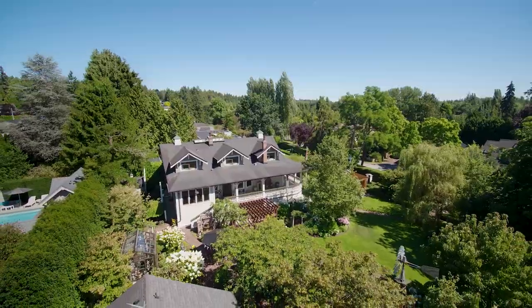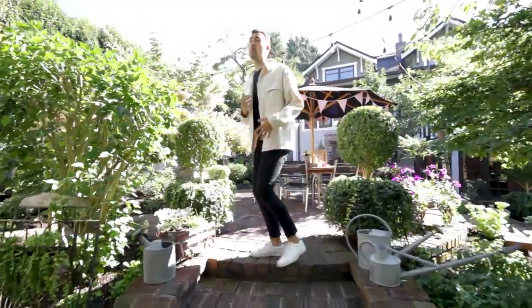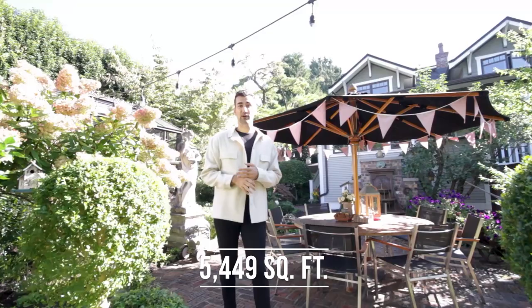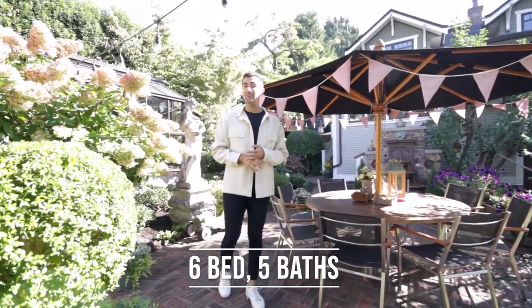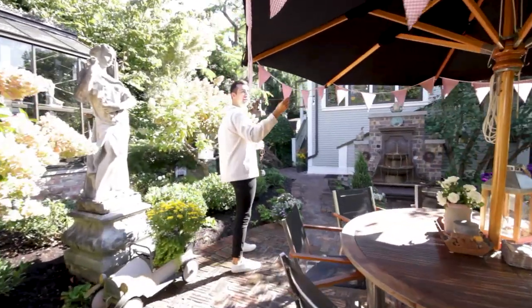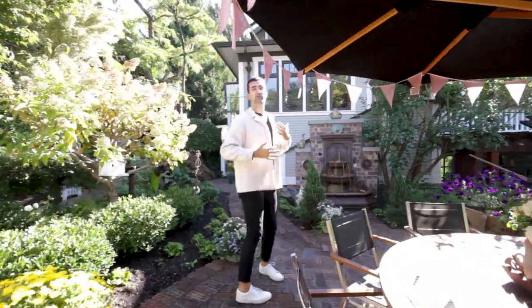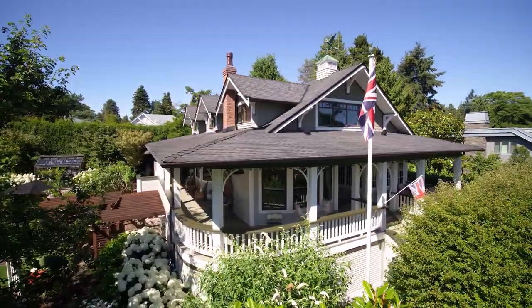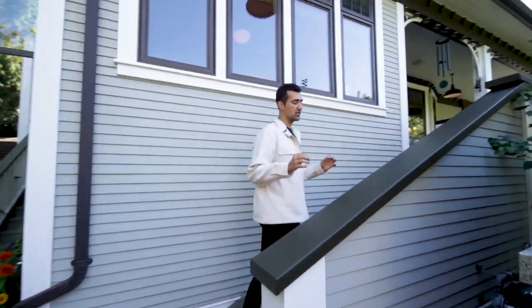Over here we have a 500 square foot guest farmhouse, which is used now as a home office — super great. The space is about 5,500 square feet, six bedrooms, five bathrooms. And you'll notice all these little details, these cute little flags, throughout the space that really make it so unique. There's a little water feature over here, and then over this way is a covered veranda and a beautiful kitchen. Let's go check it out.